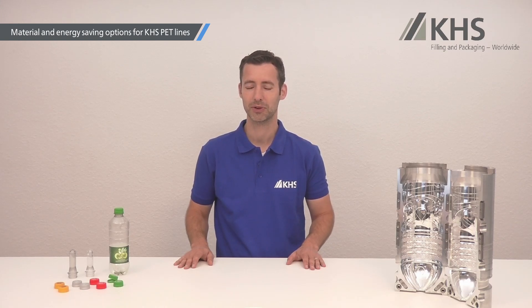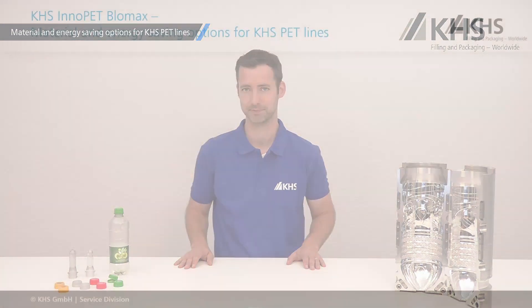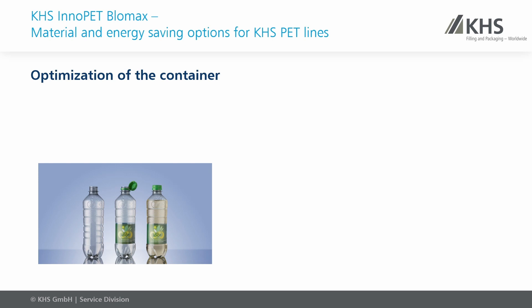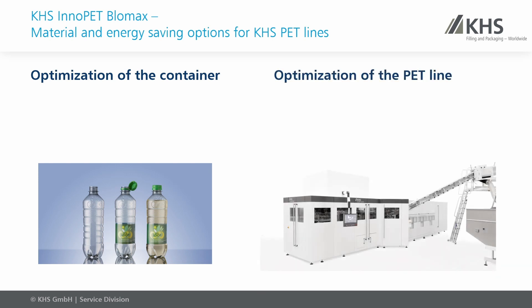Today I would like to show you the most important solutions to make your PET line more sustainable. We can see mainly two approaches: first, optimizing your container, and secondly, optimizing your PET line itself.